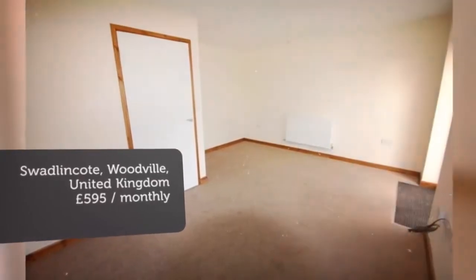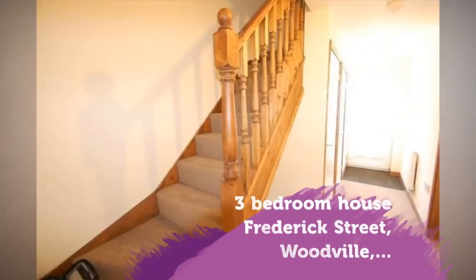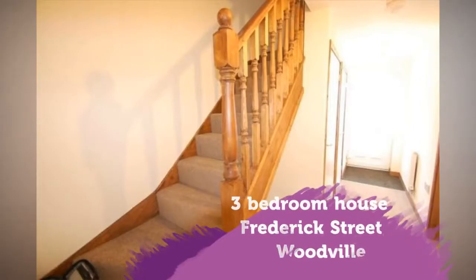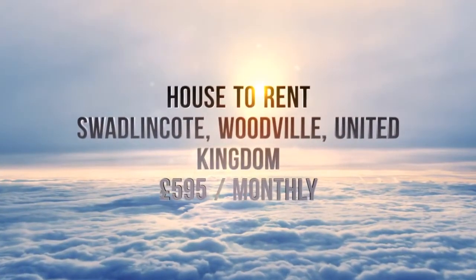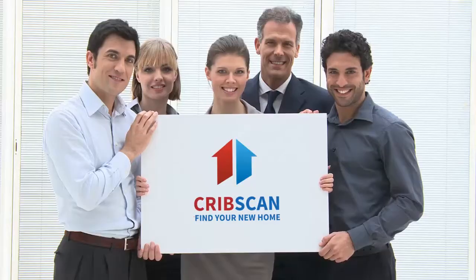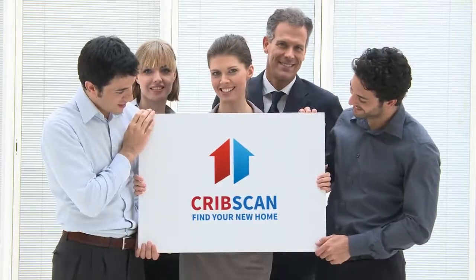Letting information: Date available — the 30th of July 2018. Furnishing — unfurnished. Letting type — long term. Added on — the 1st of July 2018, 26 minutes ago. Key Features: semi-detached.